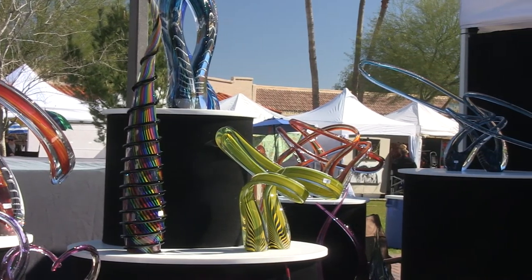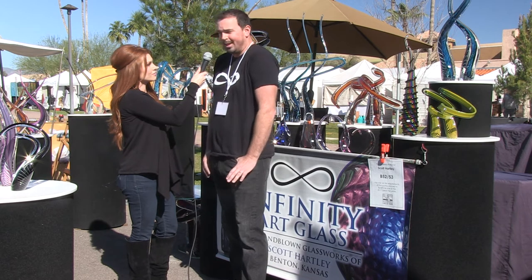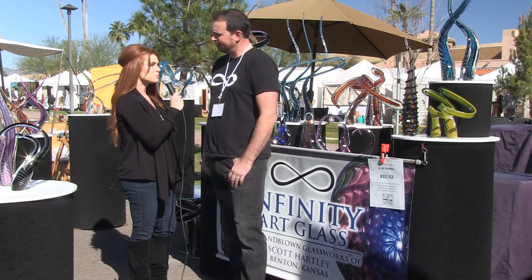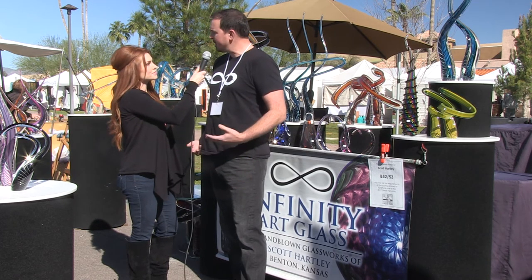So you start on the inside and work your way out. All the colors are applied first, and then you're building layers over the top of that. And there's no molds or anything — this is all done by hand. They're all sculptural pieces of artwork.